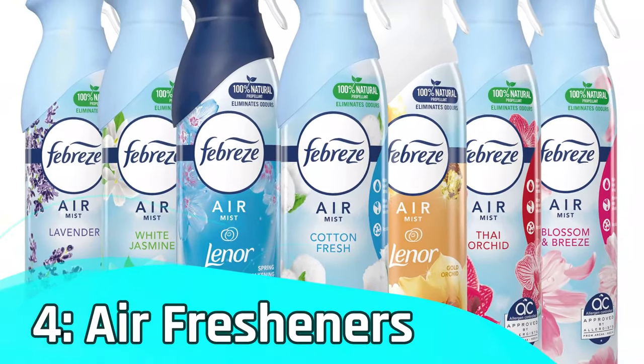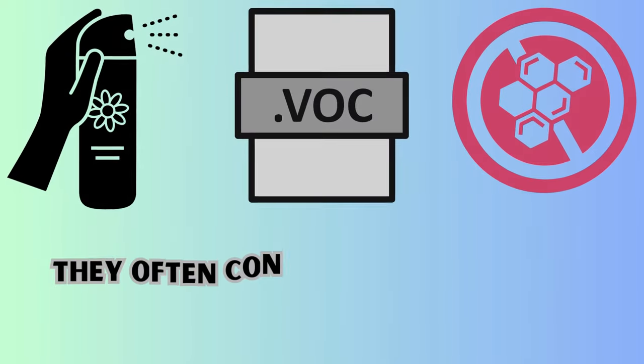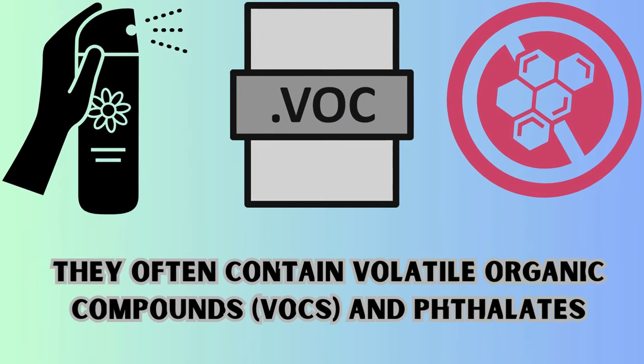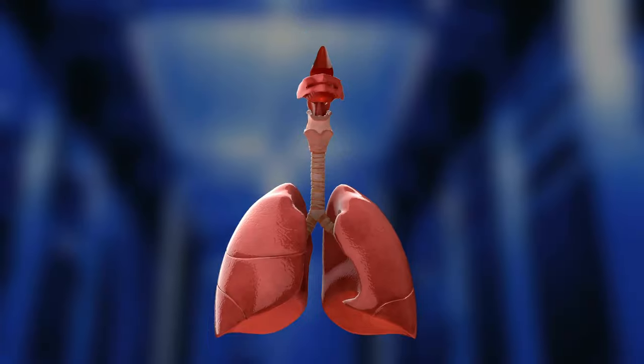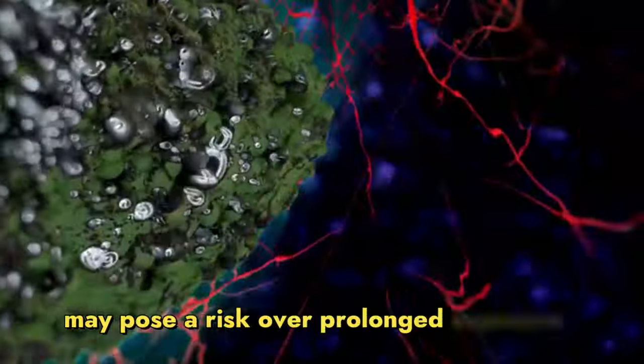Number 4 – Air fresheners. Moving on to air fresheners. While they make our homes smell delightful, they often contain volatile organic compounds, VOCs, and phthalates. These chemicals have been linked to respiratory issues and may pose a risk over prolonged exposure.